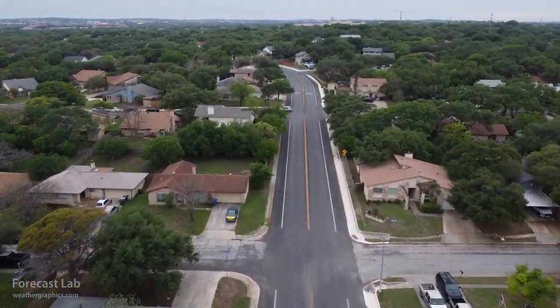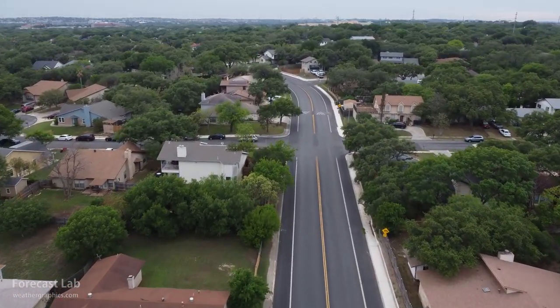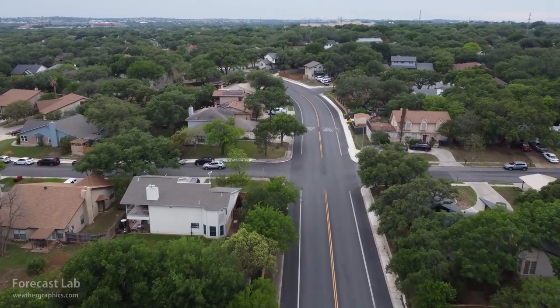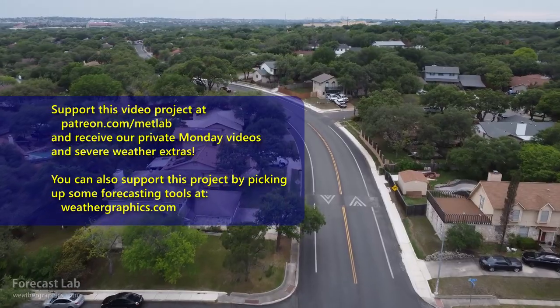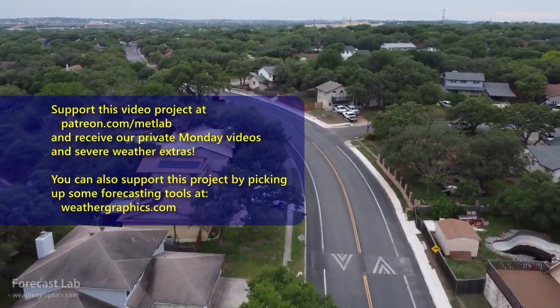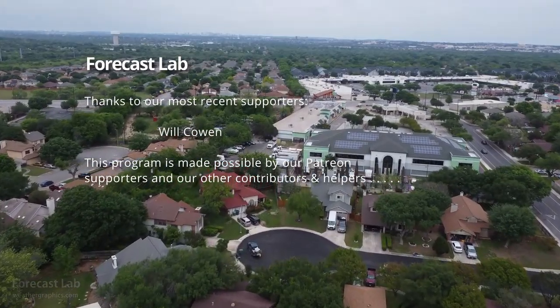And that's all for this edition of Forecast Lab — thank you very much for joining us. We'll see you back here on Monday for the supporters and Wednesday for everybody else. I'll leave you with some footage from Greg in San Antonio taken back on Easter — enjoy, and we'll see you soon. Bye-bye.